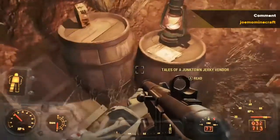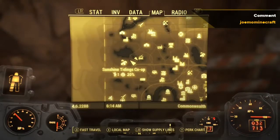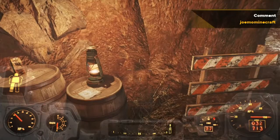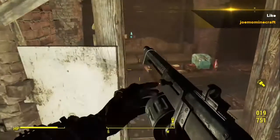First we take a look at Tales of a Junk Town Vendor. This is located at Walden Pond and is underground. This permanently gives you a better price when buying from a vendor.